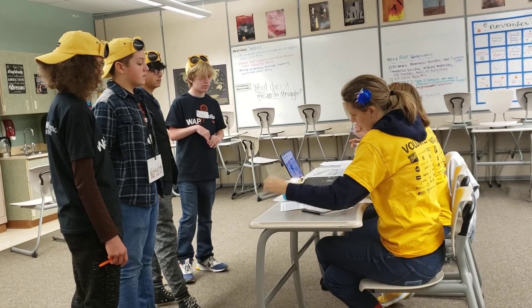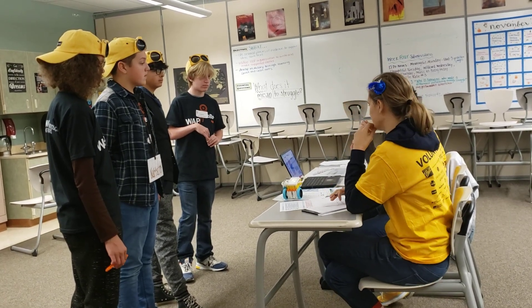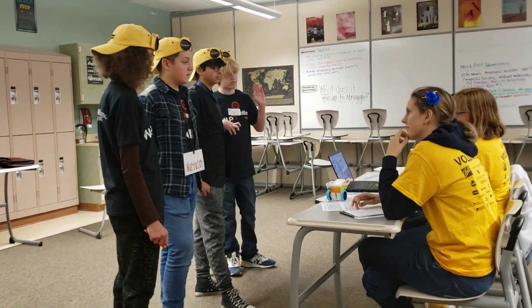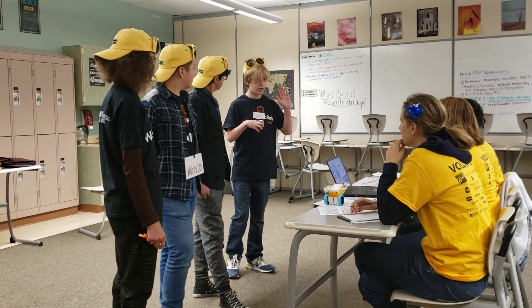So can you guys go down the line and just tell me what each of you did on the robot? Did you make attachments, build the robot, that kind of thing?